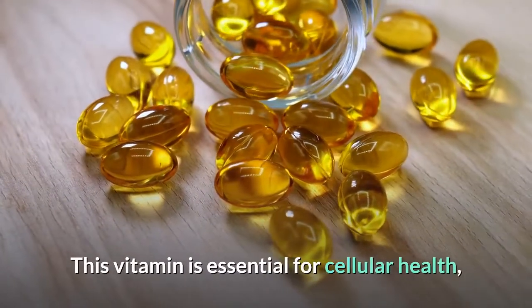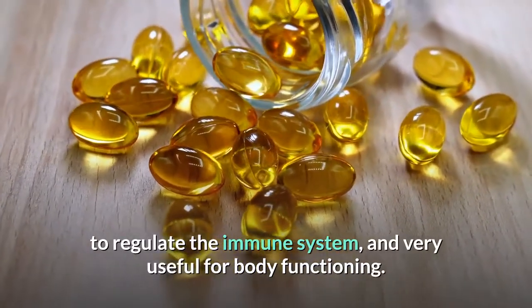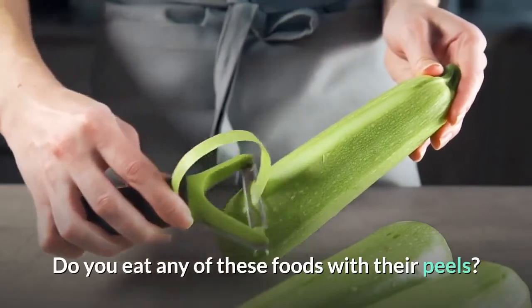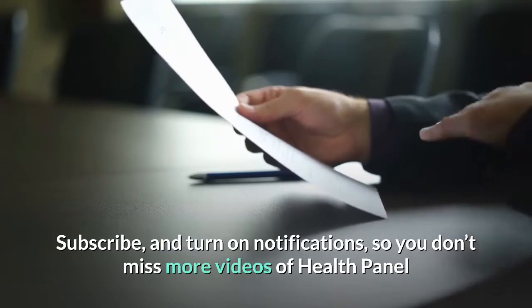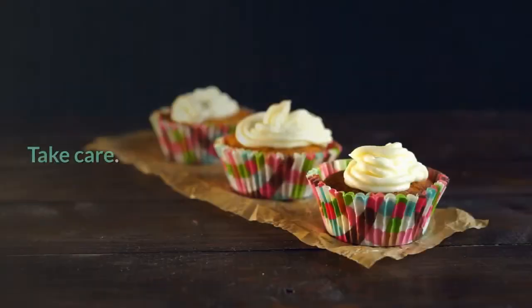Vitamin A is essential for cellular health, to regulate the immune system, and is very useful for body functioning. Subscribe and turn on notifications so you don't miss more videos from Health Panel. See you in the next video — take care!